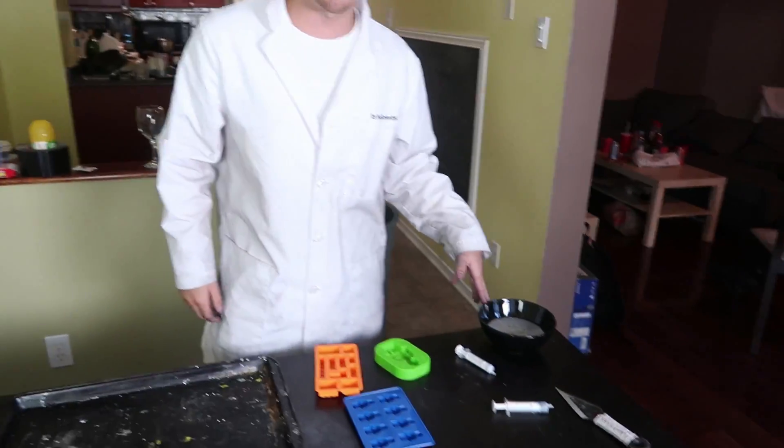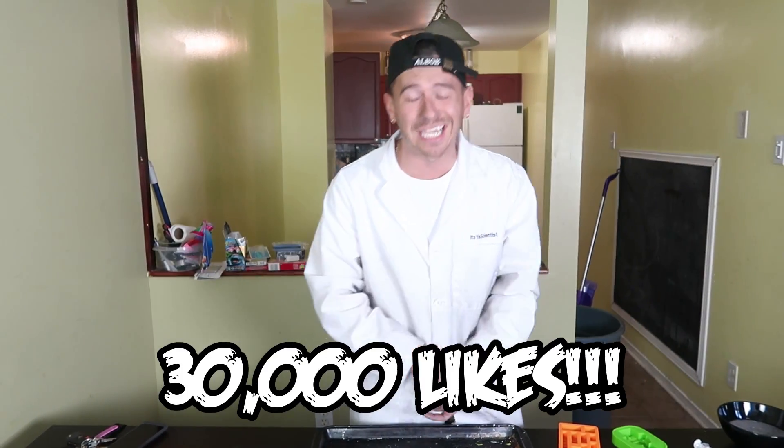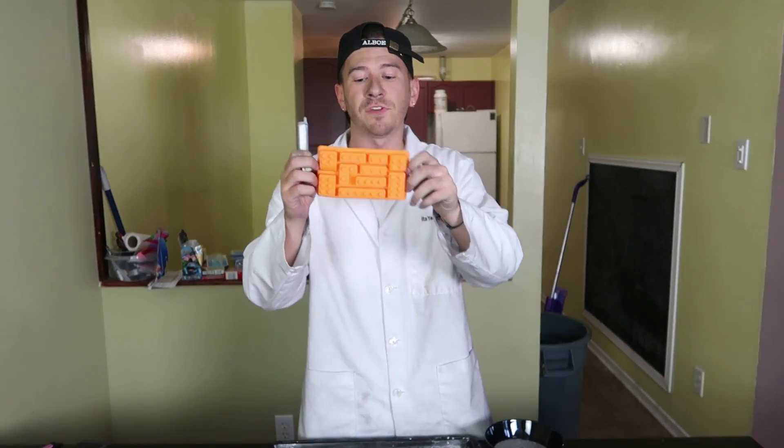Without further ado, before our gallium hardens, shall we get into it? Oh wait, we forgot something — giveaway coming soon. And something else really important: likes! If you're excited for another gallium video and want to see more, smash that thumbs up button. Let's try to get over 30,000 likes on this one. Let me know in the comment section if you have any ideas for other things we should build with gallium.